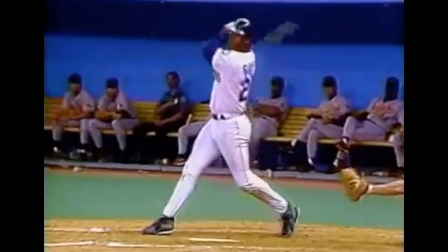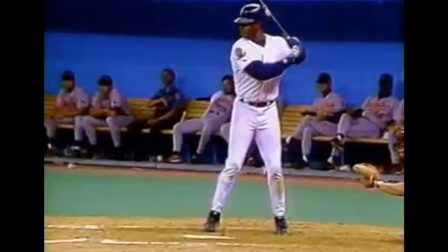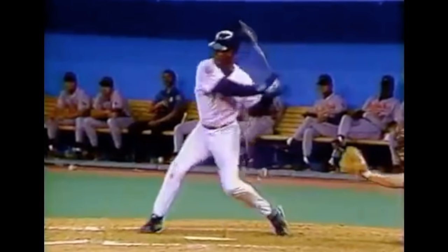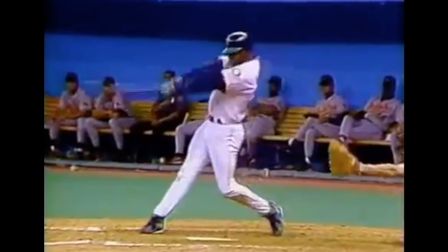There are a lot of things you can pick up from watching guys like Ken Griffey Jr. He gets great extension, but extension doesn't necessarily come from trying to physically push your hands forward. It comes from all the stuff that happens before contact — he's not trying to push his hands forward or anything like that. It just comes naturally and that's how he gets into that great power V position with tremendous extension.